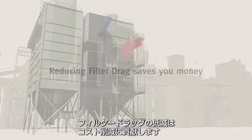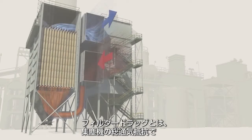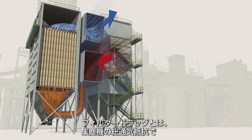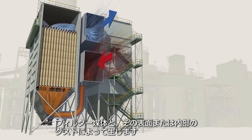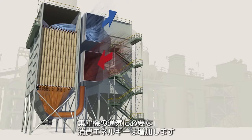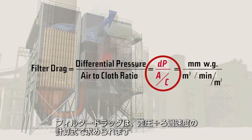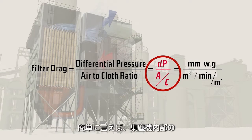Filter drag — reducing it saves you money. By definition, it is the total resistance to the airflow in your bag house, caused by the combination of the filter media and the dust on or in the filter media. The higher the resistance, the more energy consumed to move the air through the bag house. This formula breaks it down: filter drag equals differential pressure divided by air-to-cloth ratio.